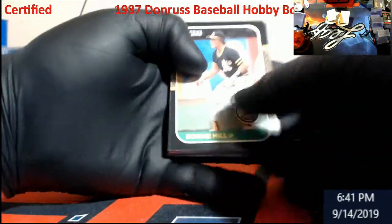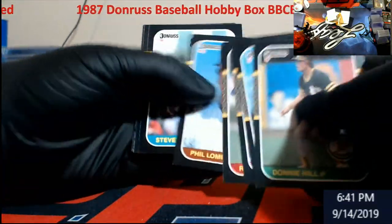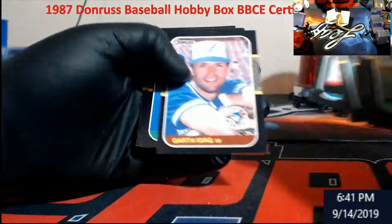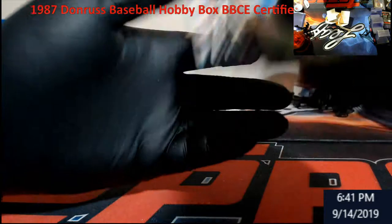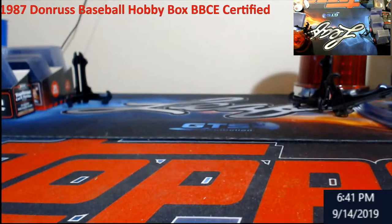Last pack, guys! We'll do a quick recap. Alright — so this box, like I said, I won for six bucks.